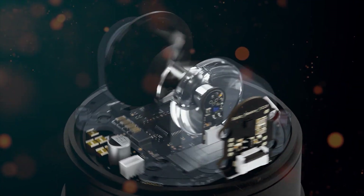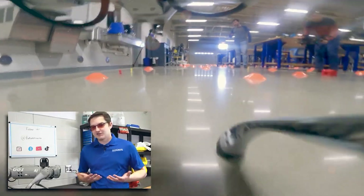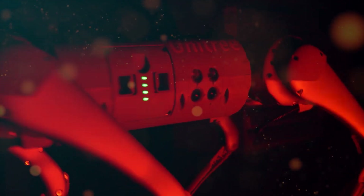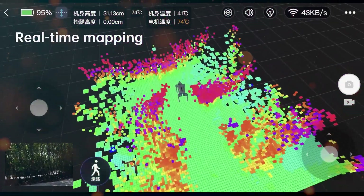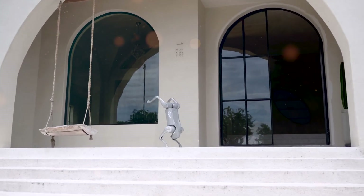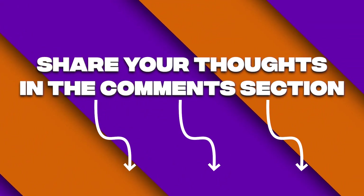The impact of Unitree's creations reaches far beyond the realm of technology. The Go-1's role as a guide dog for the visually impaired and its integration into advanced research demonstrate the profound societal contributions that robotics can make. China's continued strides in the field underscore its status as a global powerhouse of innovation, with Unitree serving as a vanguard. Looking ahead, the prospect of bipedal locomotion stands as a testament to Unitree's unwavering commitment to innovation, as its CEO's vision of a bipedal robot paints a picture of a future where robotics redefine human-robot interaction and capabilities.